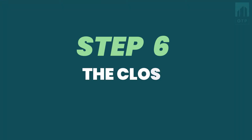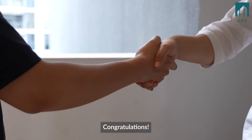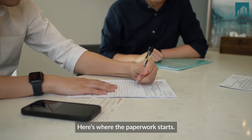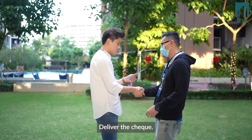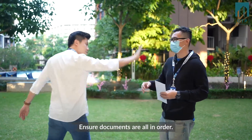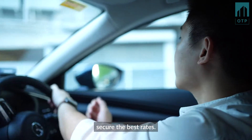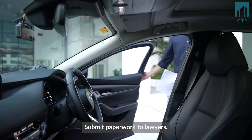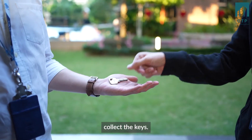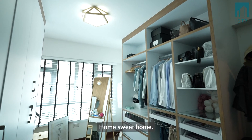Step 6: The close. Congratulations! Your offer has been accepted. Here's where the paperwork starts. Deliver the check, collect the option, and ensure all documents are in order. Liaise with bankers to secure the best rates. Submit paperwork to lawyers. Wait for completion. Collect the keys. Home sweet home.